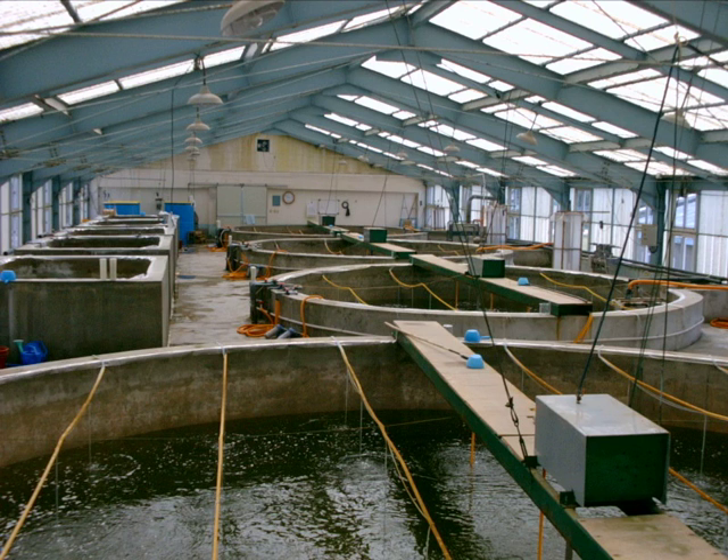The value of global aquaculture production is estimated to be $98.4 billion in 2008, with China significantly dominating the market. However, the value of aquaculture hatchery and nursery production has yet to be estimated.